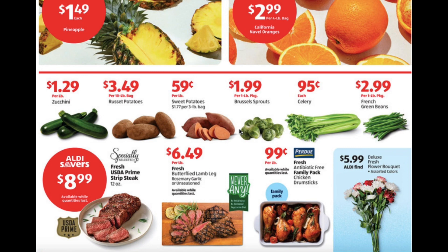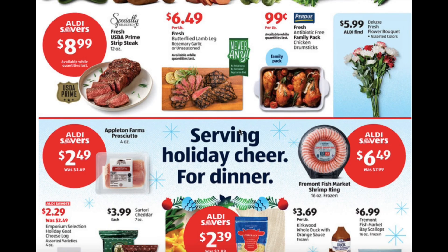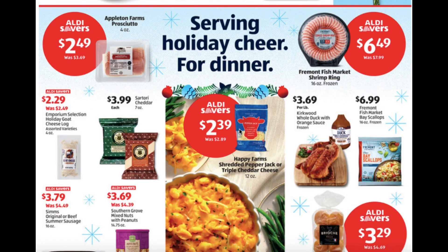Fresh USDA prime strip steak for $8.99, butterfly lamb leg for $6.49 per pound, fresh antibiotic free family packed chicken drumsticks $0.99 per pound, prosciutto for $2.49, shrimp rings for $6.49.